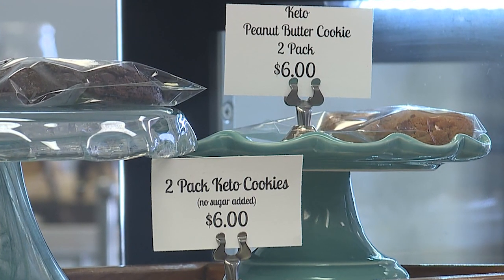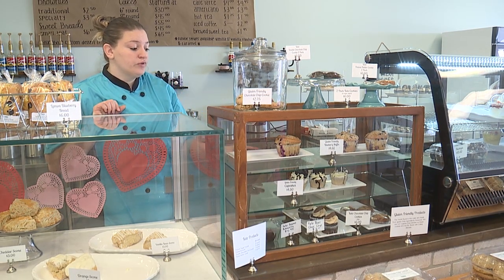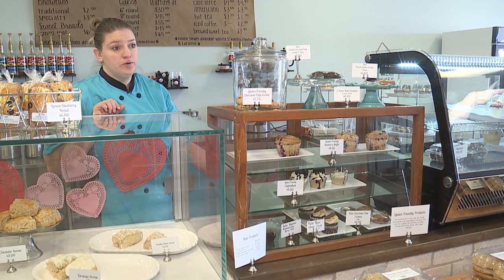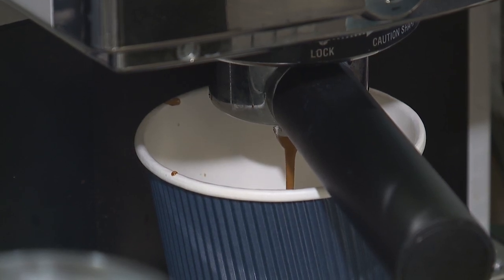For gluten-free and keto options, we had a lot of requests, so we're trying to offer something for everyone's dietary needs. Having a gluten-free assortment and a keto assortment has been nice, and we just keep growing with different things.